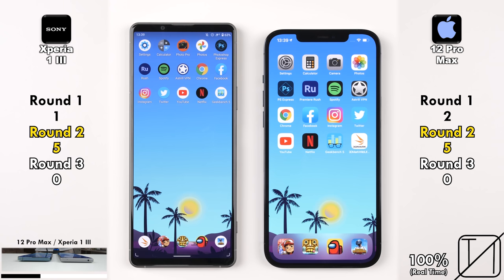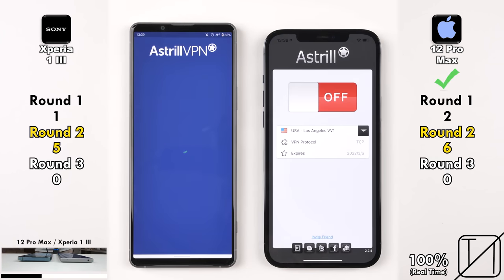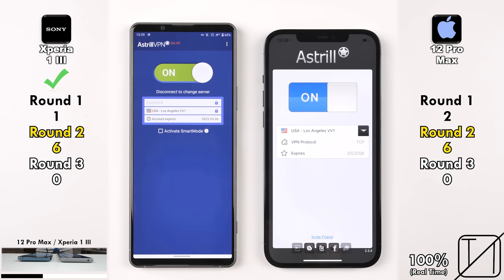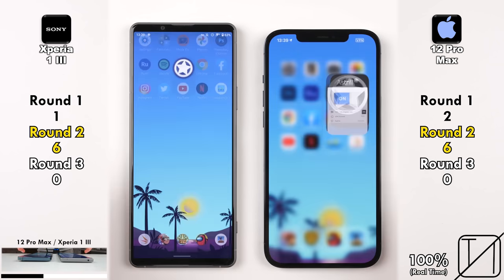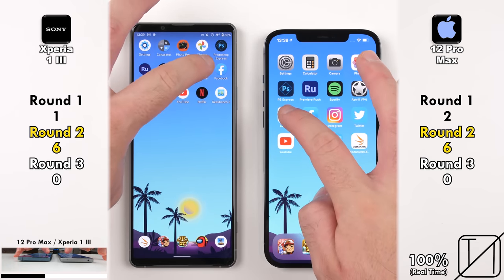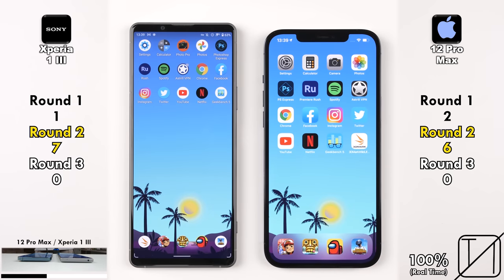Going into Astral VPN — since we need a VPN here in China to open the remaining apps — the iPhone opened the app quicker but the Sony enabled it quicker since the iPhone still had a loading animation once enabled. Going into Chrome, it was very close but the Xperia 1 Mark 3 was a tad quicker, now pulling ahead with 7 points as opposed to 6 on the iPhone 12 Pro Max.